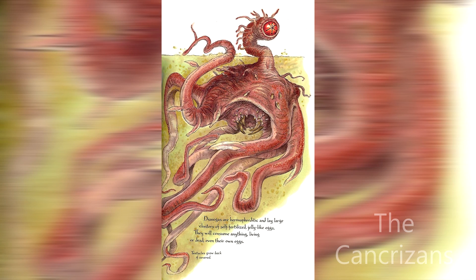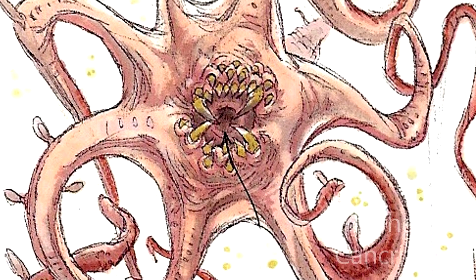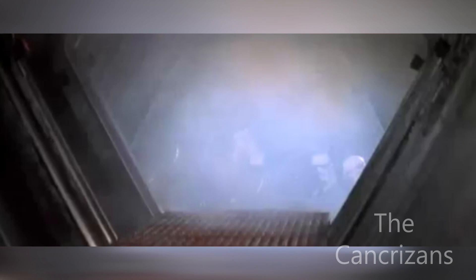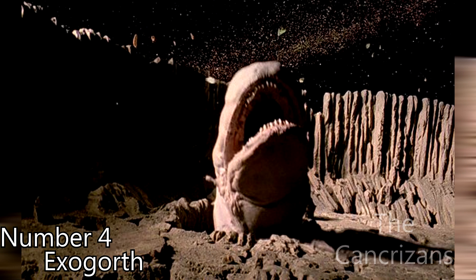Otherwise known as the trash compactor slug, the Dianoga is one scary creature. Although we never saw much of this monster in Episode 4, Dianogas could reach up to 10 meters in length and had huge sharp teeth. It may look small initially with its periscopic eye, but underneath the murky waters lay many tentacles that were ready to incapacitate the target. Put it this way, facing stormtroopers and possible capture sounds better than chilling with this creature. "There's an awful lot of moisture in here." "I have a bad feeling about this."